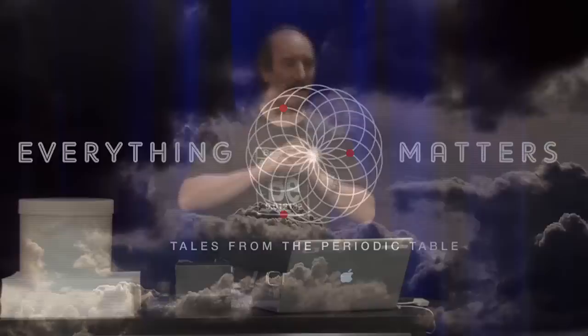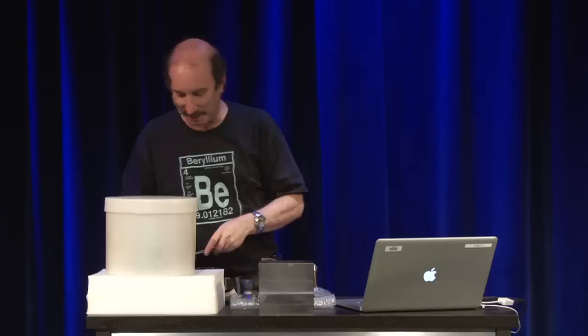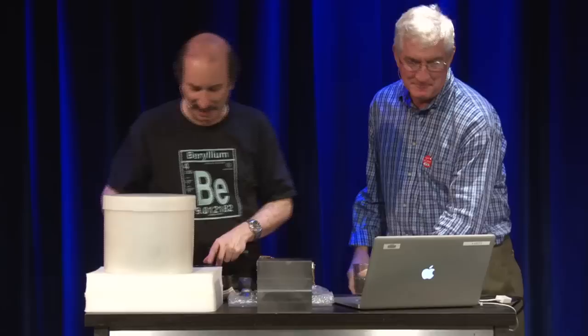I would like to invite up now Dr. Jay Daniel, who is kind of an engineer at Tinsley Optical. Tinsley is one of our local Bay Area companies here, and he's going to talk about a very interesting use of beryllium that they've been involved in over the past few years.